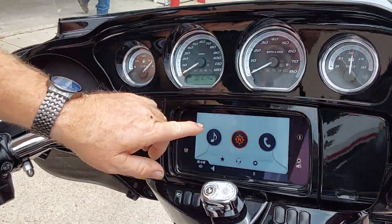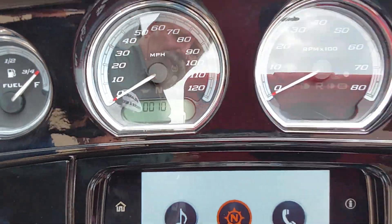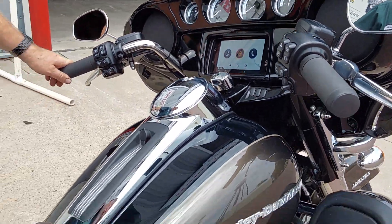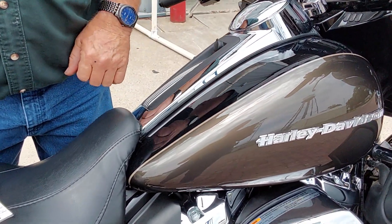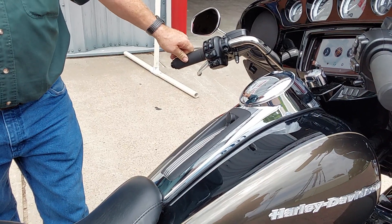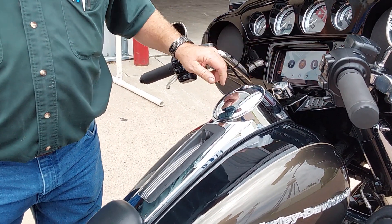But look at this, folks — 1,014 miles. Just had a 1,000-mile service on it. It is just a gorgeous bike. Red River Rock or Rock Gray, they call this — I'm not sure with the black in it. Being a 2020, it's got the traction control, ABS, and a lot of different things with it.